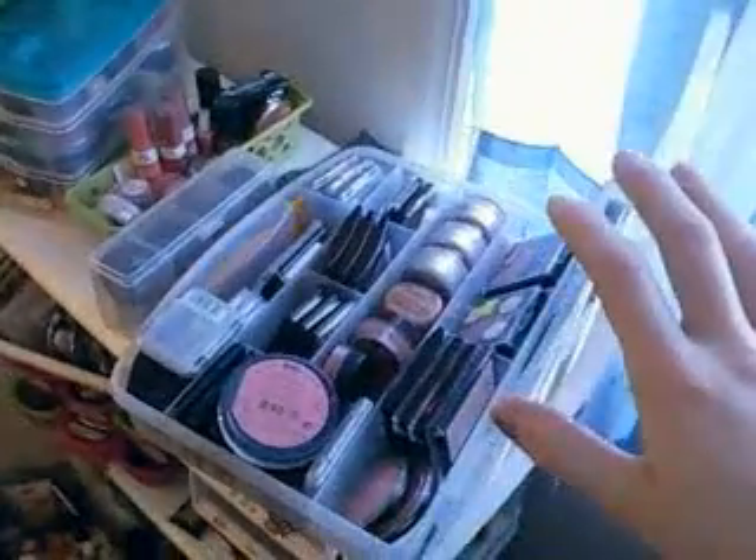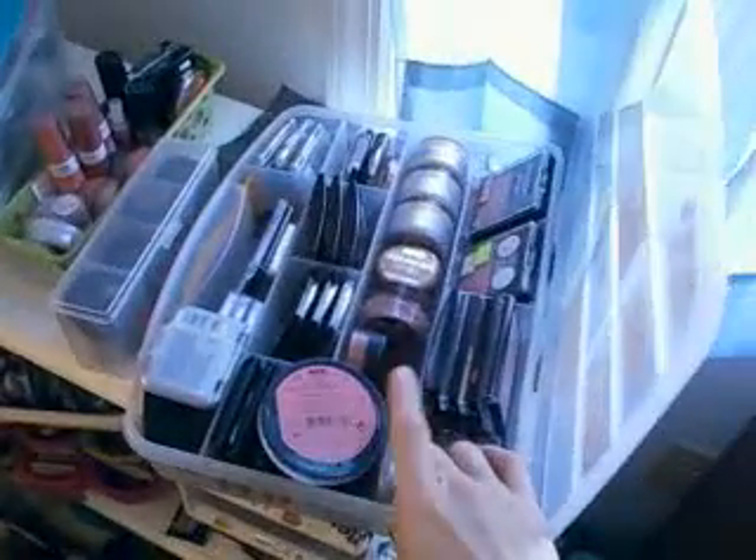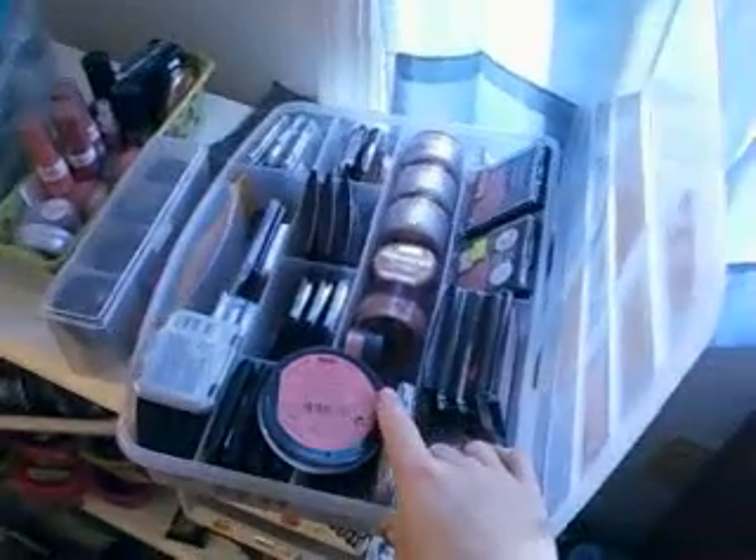Last but not least, here's another tackle box — or you can use it for bead storage — and I have all my blushes in there organized by brand. You can use these types of containers for just about anything in your makeup collection.